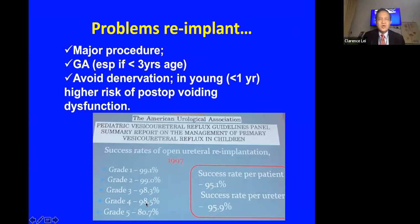In lower-grade reflux the success can be up to 99 percent. However, it does require a general anesthetic, and we now know that in patients less than three years old repeated or prolonged general anesthesia may affect cognitive development. Also, in children less than one year old, excessive dissection of the trigone carries a risk of postoperative voiding dysfunction.